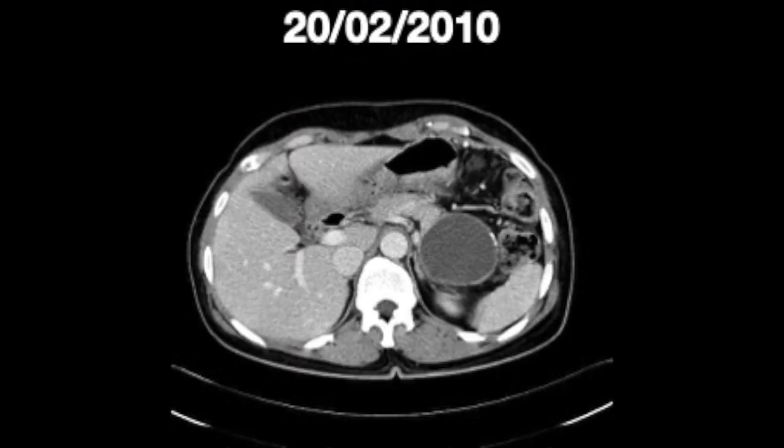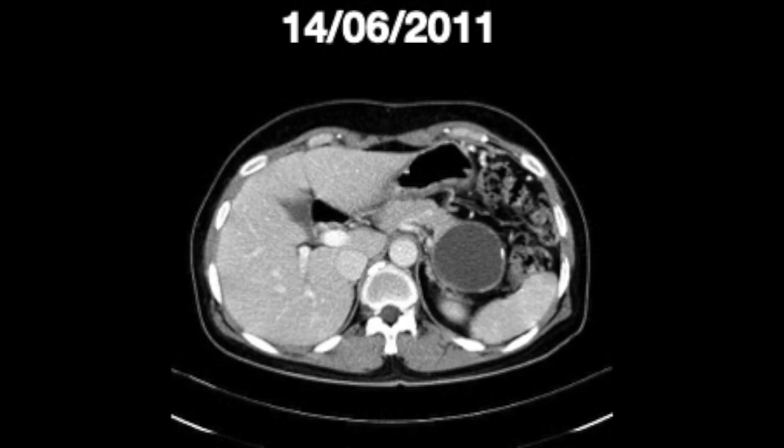Follow-up showed a mild size reduction of the cyst, so another session was performed.